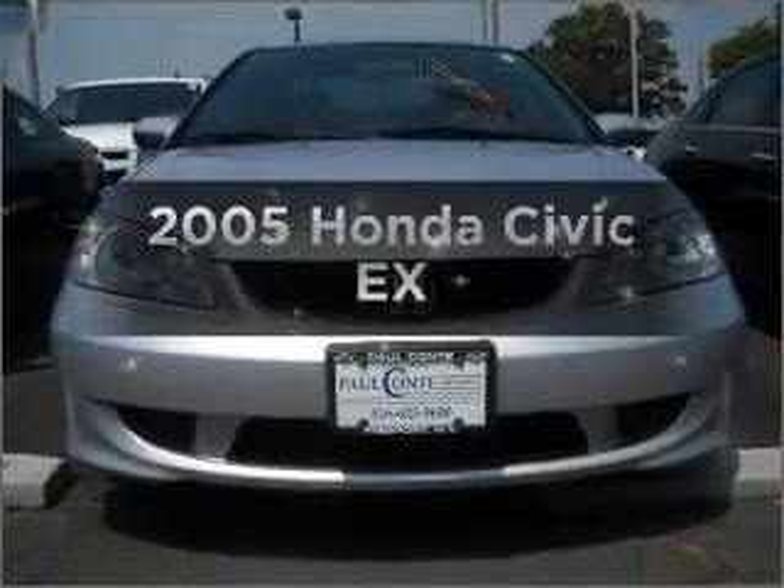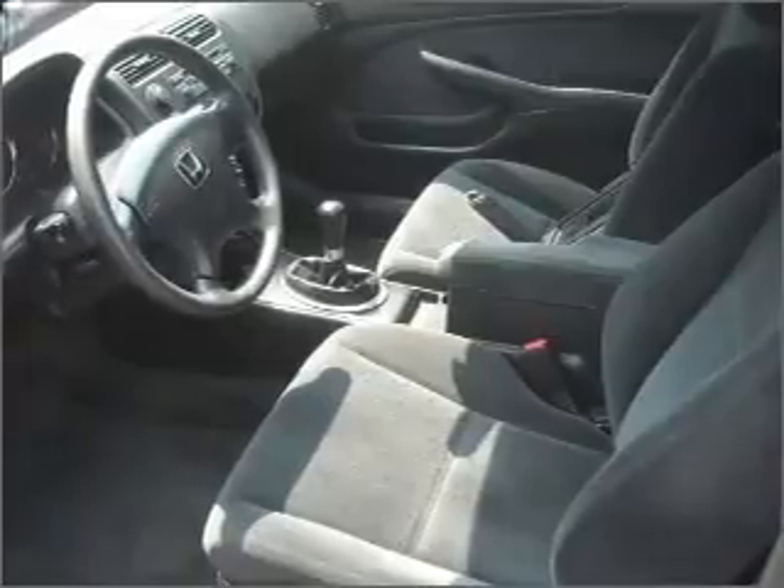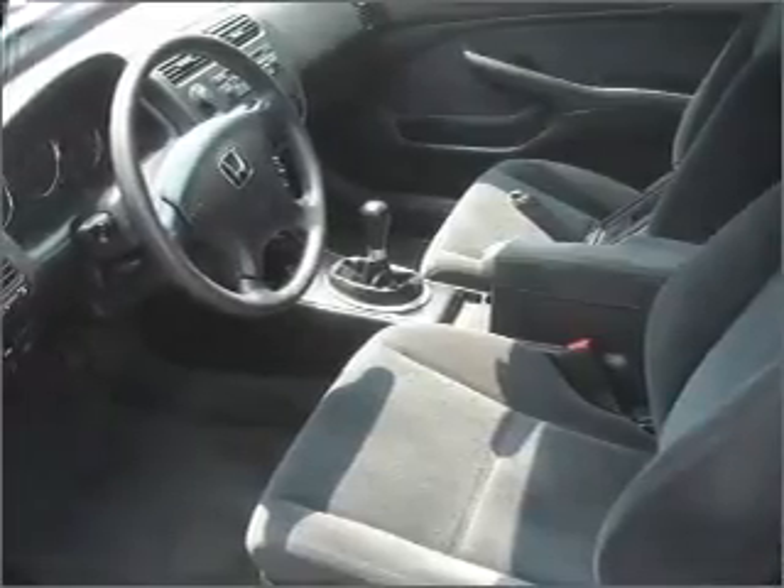Imagine yourself in this 2005 Honda Civic. This is the set of wheels you've been looking for, with a reliable engine that gives you more control with its manual transmission. Let the outside in with a built-in sunroof.